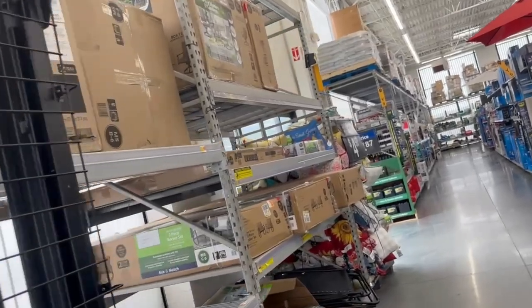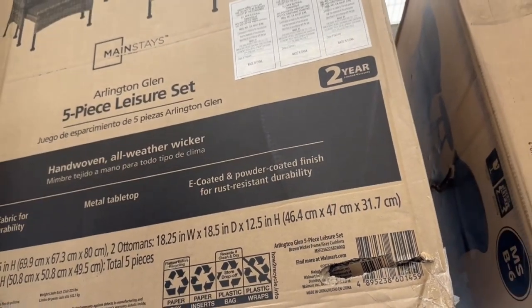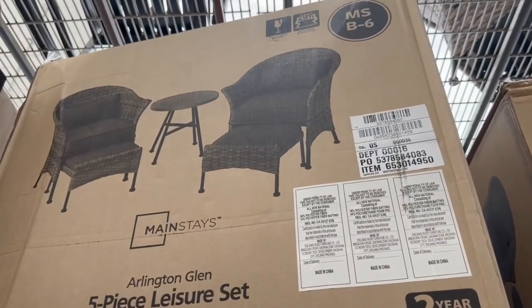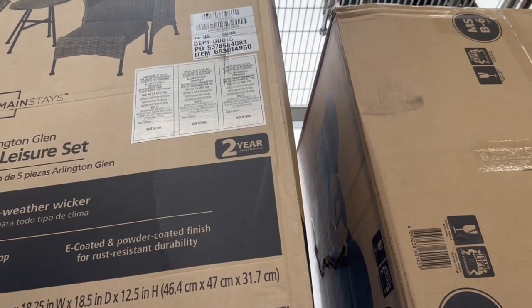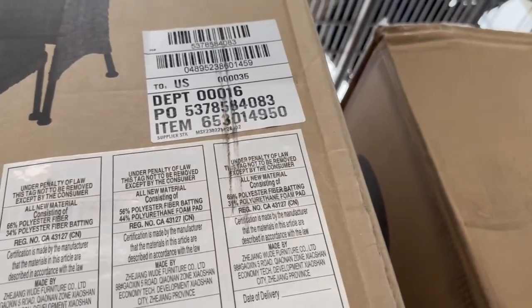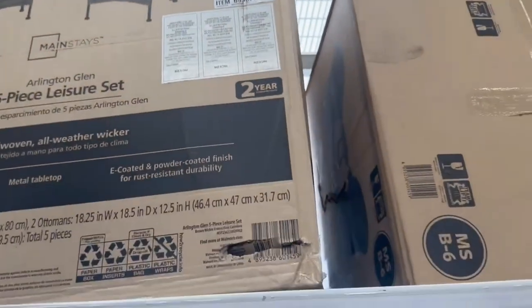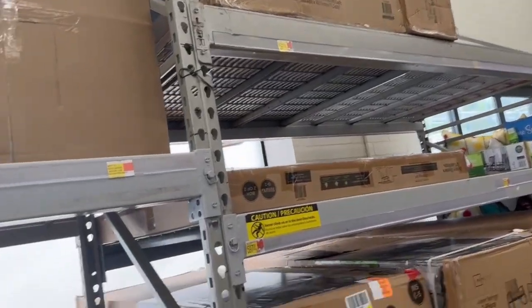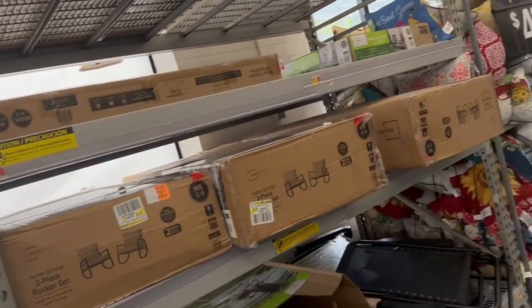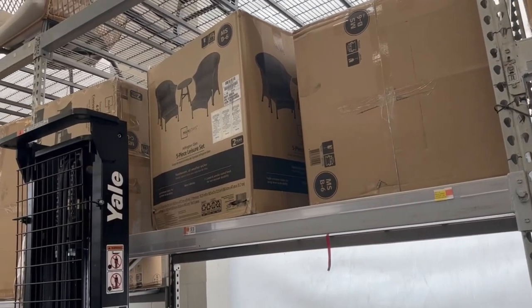And then we have the Arlington 5-piece leisure set for $3.47 — just basically a few dollars off because the price was $3.99. They have some other items here but my store is out of stock on those. Check your stores for the outdoor section because these items are being marked down.